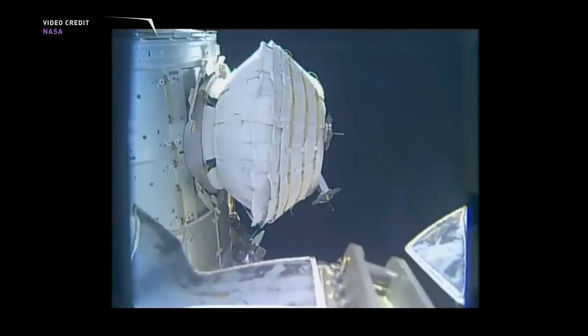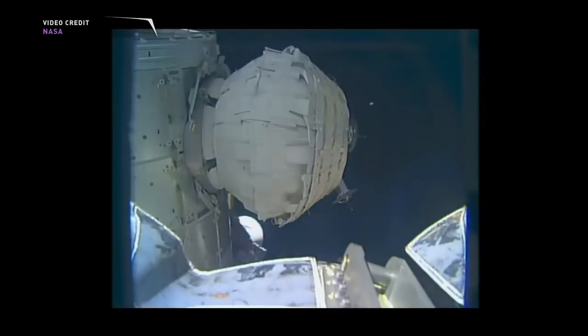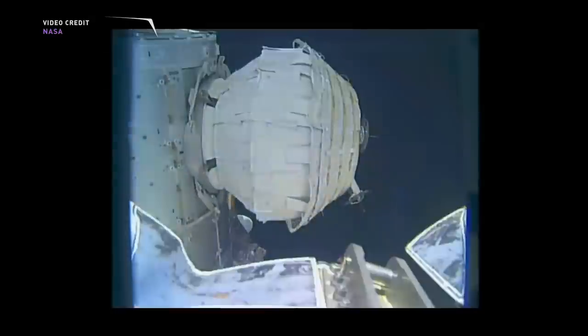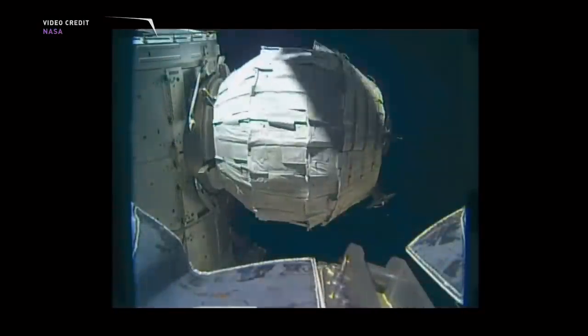After arriving at the station, BEAM was off to a slow start, including problems with its expansion. But since then, it has outperformed all expectations.